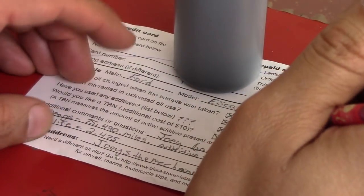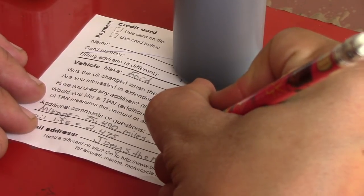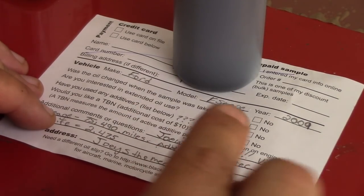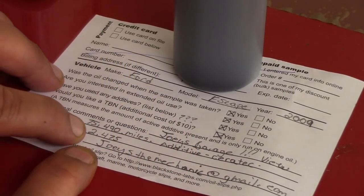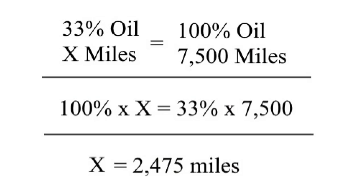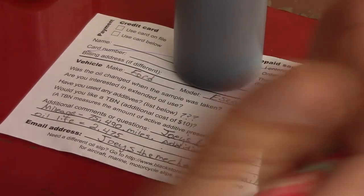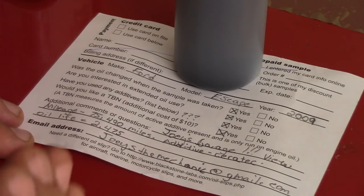That's probably why it looked a little milky too. So on the form I've got: Ford Escape, Joey's Garage as the viewer name, mileage 75,490, additive is Real Tech Liquid Moly. Oil life is approximately 2,475 miles — that's my guess based on the engine oil life reading of 33%, did the math, and I'll put it up on screen. I filled in my payment information and I'll send this over to the guys to see what they say about my engine oil.